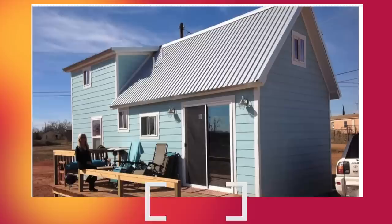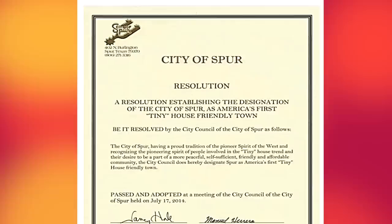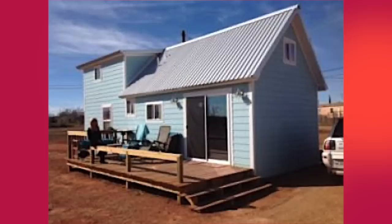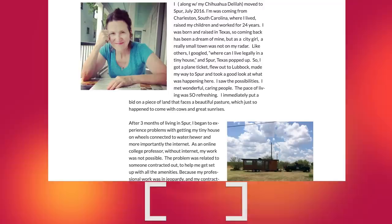I'd like to welcome you to Spur, Texas — the first town in the United States to welcome tiny houses. It invites you to settle down. While employment opportunities are sparse, local officials say self-sufficient individuals looking to set up businesses will appreciate the cheap real estate. The cost of living in Spur is about 30% less than the national average. If you're interested in living in Spur, Texas and want to know more about the neighbors, they have a blog.